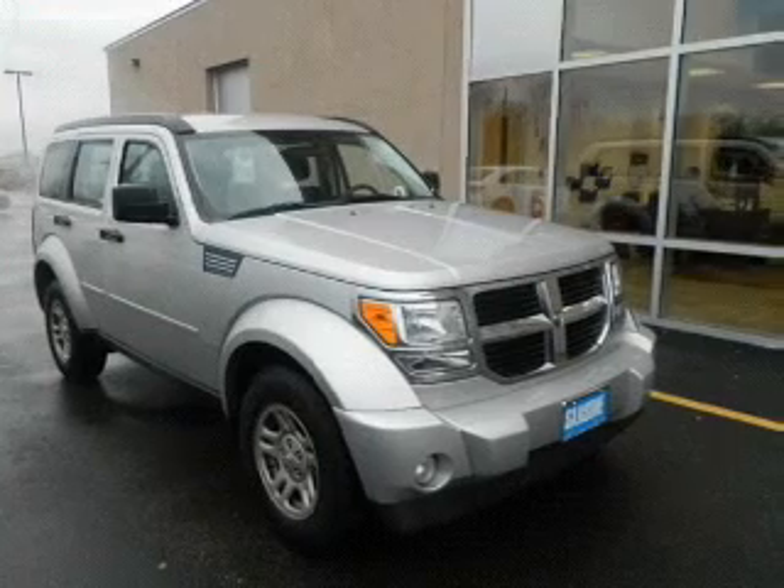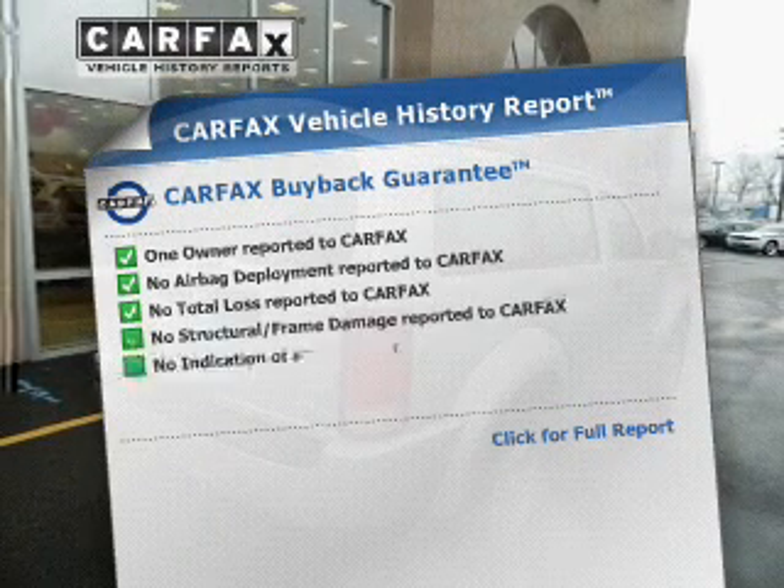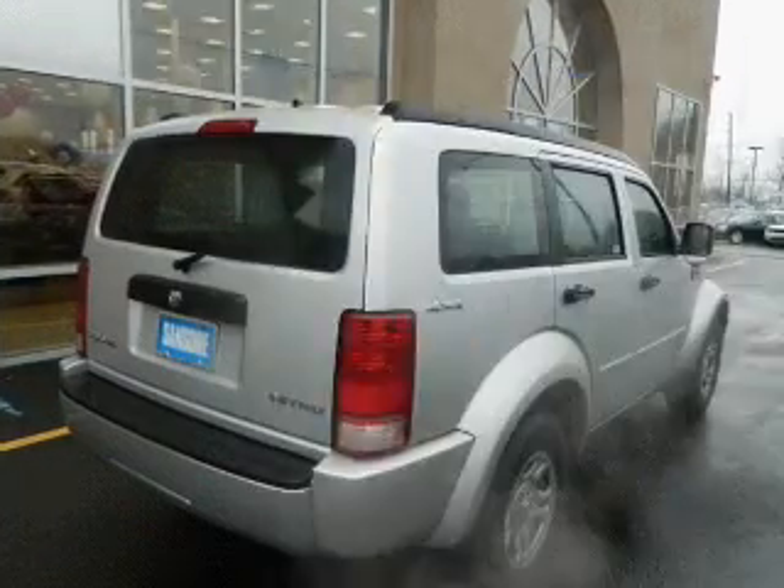The anti-lock braking system will help keep you safe on the road. An included Carfax Vehicle History Report allows you to purchase with confidence and the knowledge that your buy was a smart choice.